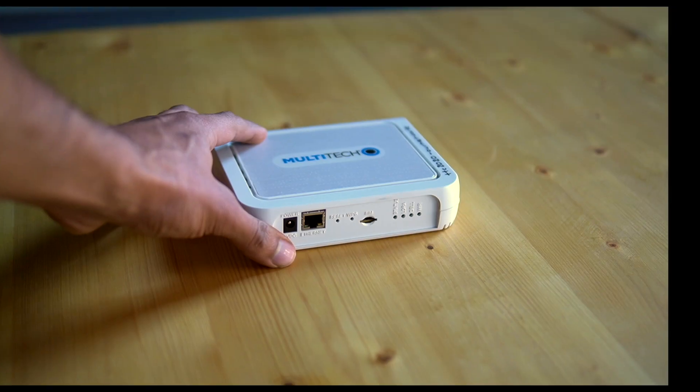Multitech's latest firmware 5.30 supports Basic Station, which is great. The Conduit costs 290 euros for the AP version, all the way up to 1,250 euros for the IP67 version.